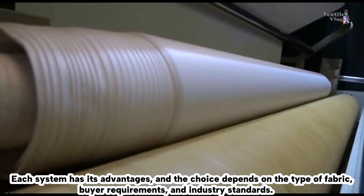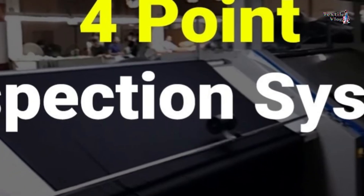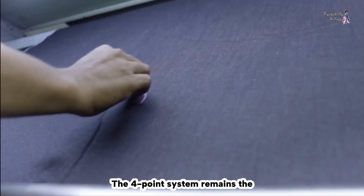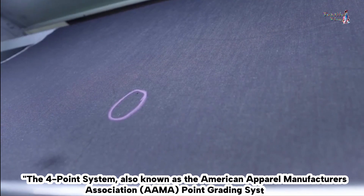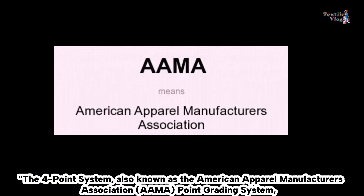The four-point system remains the most popular due to its simplicity and efficiency. It is also known as the American Apparel Manufacturers Association point grading system and is a widely accepted method for inspecting fabric.